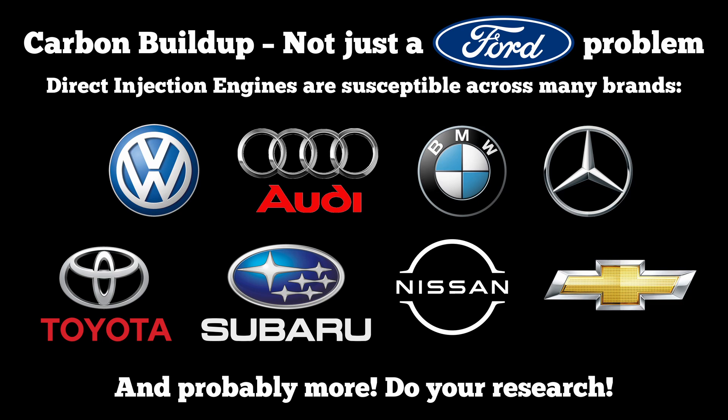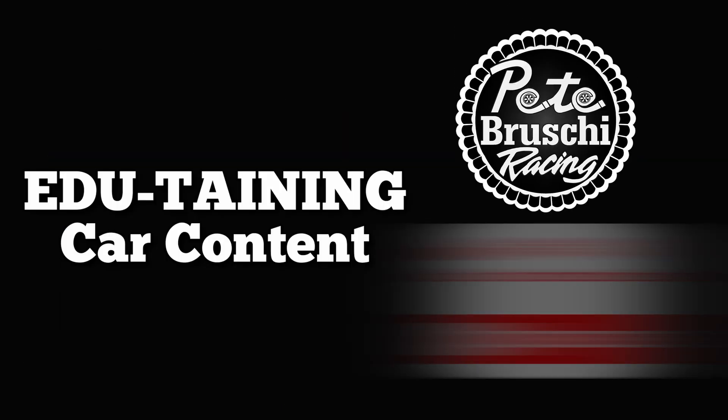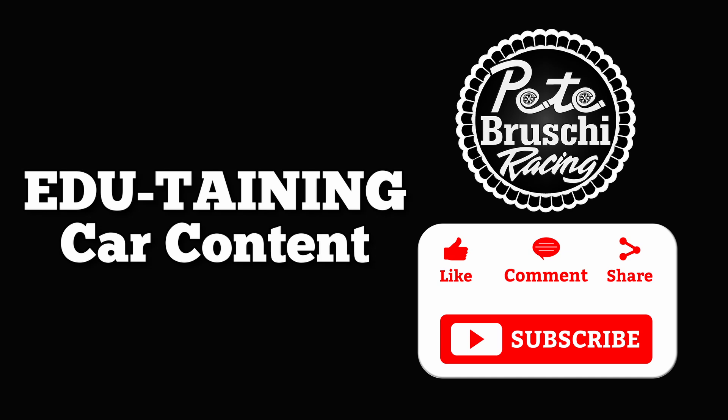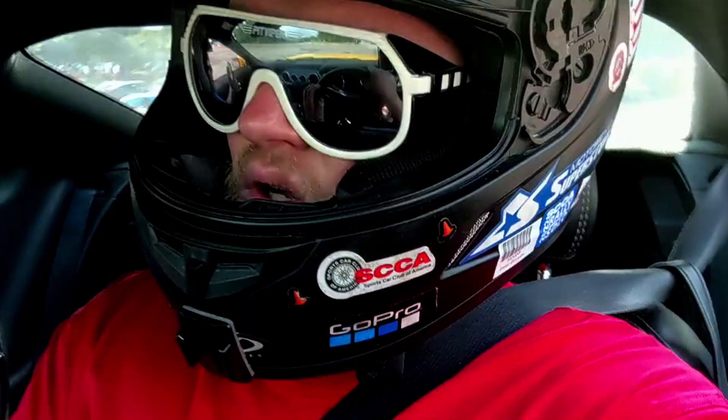I've created this video as the one that I would have liked to watch before I got into this process. So if you found this edutaining, I would really appreciate it if you could like, comment, subscribe, and share — that shows me that you got something out of it. I'd really like to keep making videos like this. Your support shows that I'm heading in the right direction.